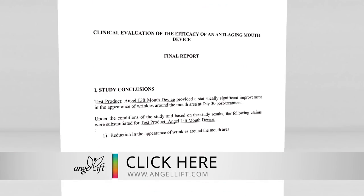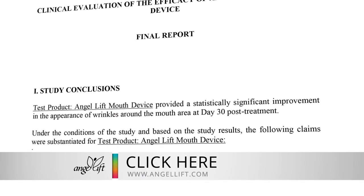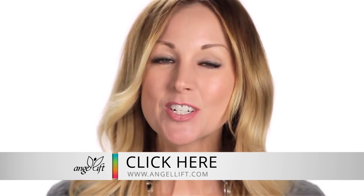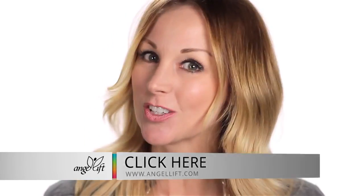In a clinical study, AngelLift has been proven to significantly reduce wrinkles while smoothing out the skin around the mouth and lips. So don't just take my word for it — let me show you some of the amazing results experienced by actual AngelLift users.